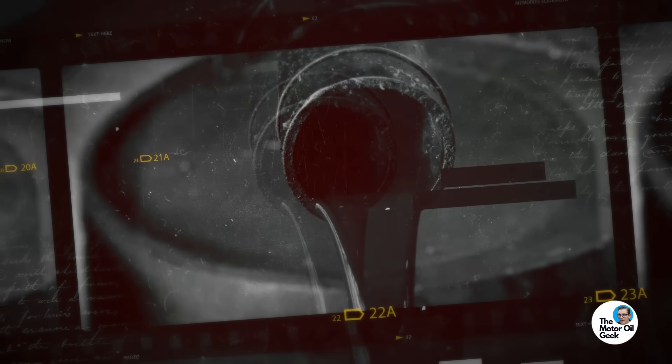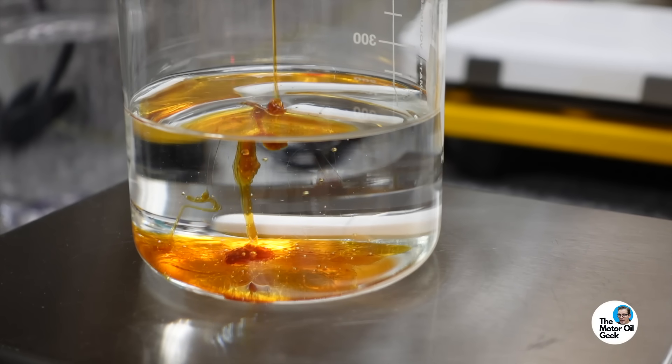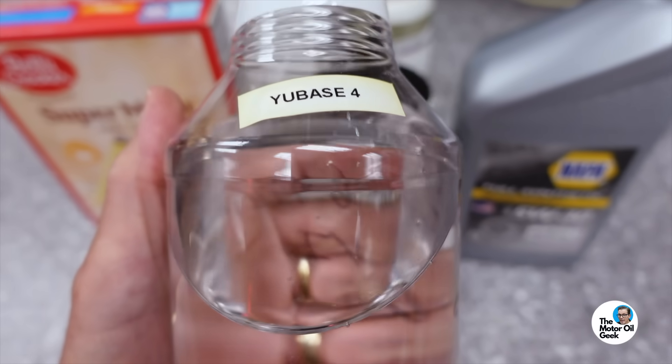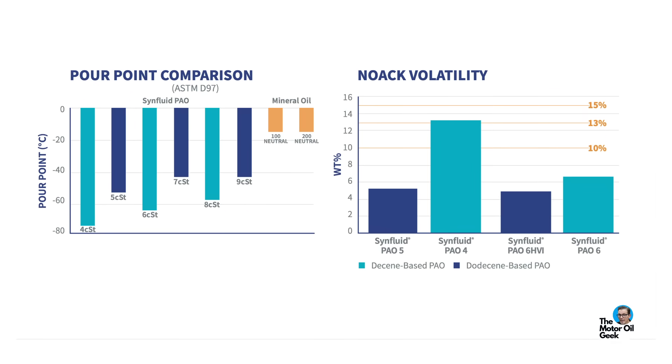Unfortunately, crude oil is a chemical cocktail with millions of different molecular structures — some are good and some are bad. The additive industry developed to try to solve some of those problems, to make up for deficiencies or enhance certain properties. But the reality is, if you don't have it in the base, you really can't fake your way out of it with additives alone. There are definitely certain properties that are only base-oil related, like volatility. Additives and base oil work together, but you've got to start with a very good base oil.